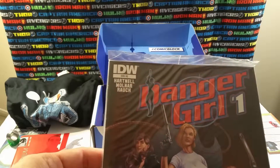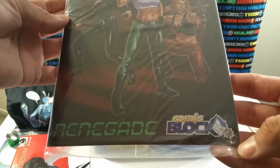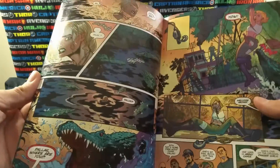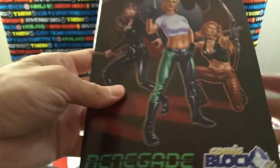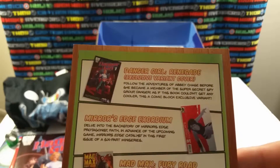Next is Danger Girl number one from IDW. It looks like it's a Comic Block exclusive — Danger Girl number one: Renegade, exclusive variant cover. Let's see what the graphics look like. I'll read through this and see what that one's like.